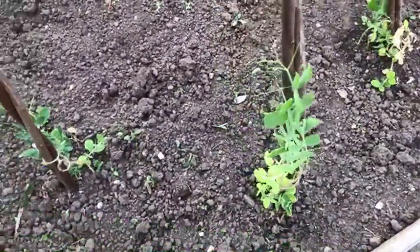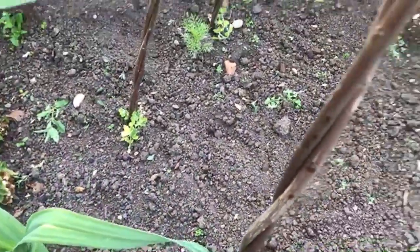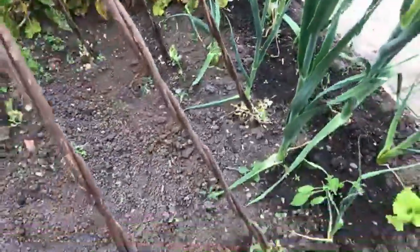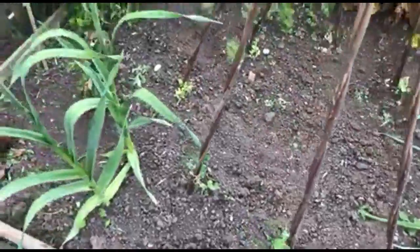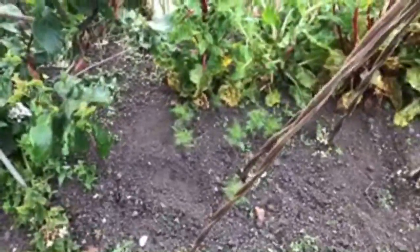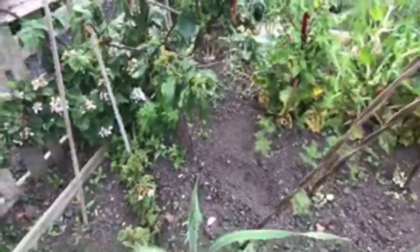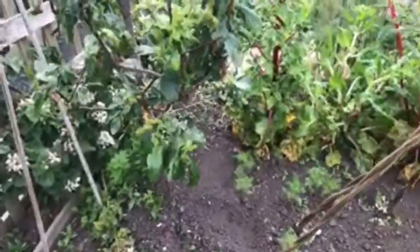So the sweet peas - a few of them are growing alright, a few of them looking a little bit yellow, but they are starting to grow up the canes now so hopefully they should be alright. I've also put some cosmos in this bed at the back there, and this bed is the one that's got the plum tree in it and doesn't do very well with fruit and veg.